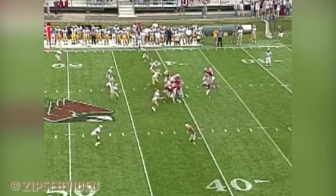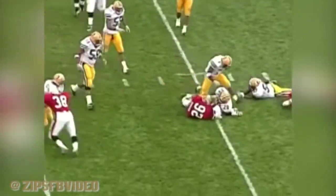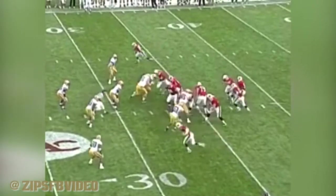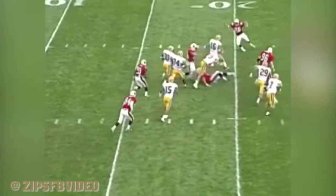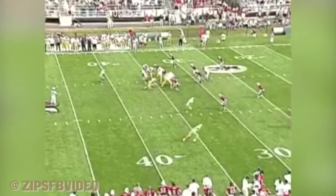Dunbar in there. Scott Volk and Dunbar will get the carry left side — nothing doing. Shotgun. Kahn back to throw, plenty of time, over the middle — he overthrew. Intercepted by John Eaton and he's still on his feet. Nick Dunbar misses the tackle; he's into the 20 and has to come up big.